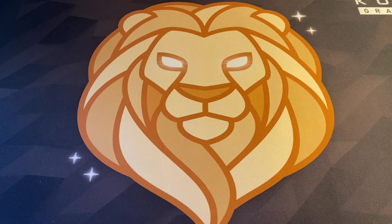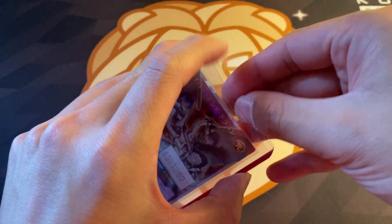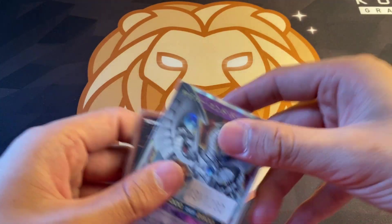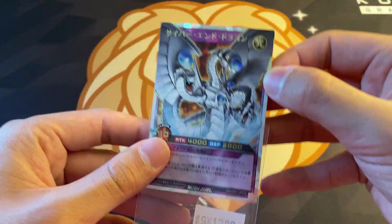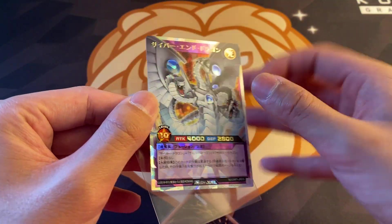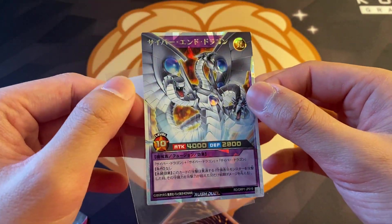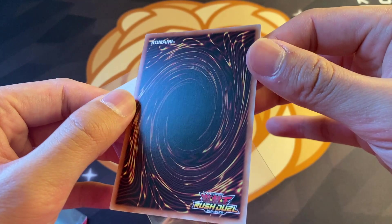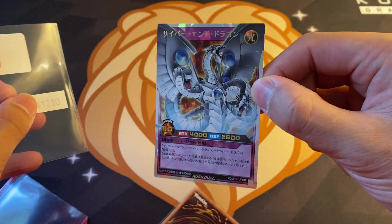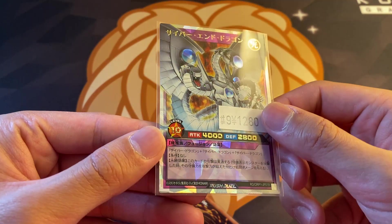Moving on though, we have another Cyber End Dragon, but this is actually a Rush Duel card - an Over Rush Rarity card. And I'm actually a big big fan of this. It's like a full art but it's also just really nice looking. It has like that cracked ice shatterfoil type look, and then prismatic borders. Full art Rush Duel card - happy with this. Probably gonna grade this copy. I couldn't find any of these sealed boxes, so pretty cool to find one. I picked it up for about $10-12 US dollars.